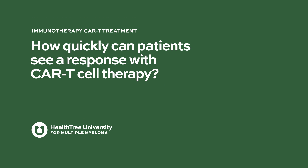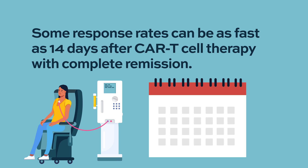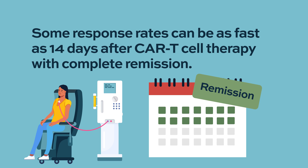How quickly can patients see a response with CAR T cell therapy? Similar to transplant, this is a one-time infusion, so you kind of expect that the treatment effect would be obvious right away. Some degree of response we see very early. In fact, in some patients, even if we would do a bone marrow biopsy 14 days after CAR T cells, we may see that all of the myeloma is gone.